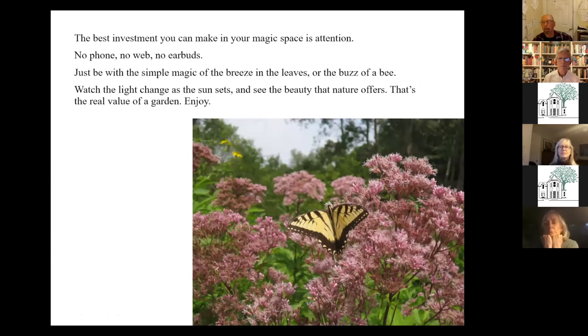The last thing I always tell people: the most important thing you can do in your garden is attention. When I sit on my front patio, I don't have my phone, I don't have my earbuds, I'm not looking at the web — just enjoy the garden. See what insects are flying around, what birds are flying around. Watch the sun go down. That's the best thing you can invest in your garden.